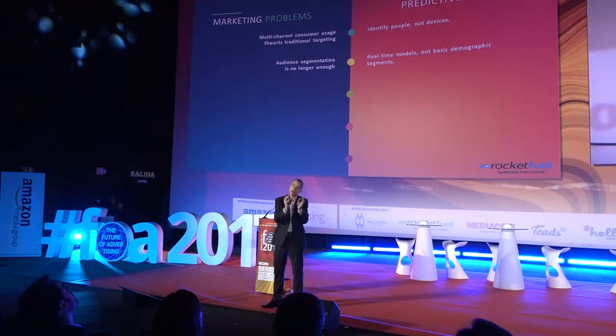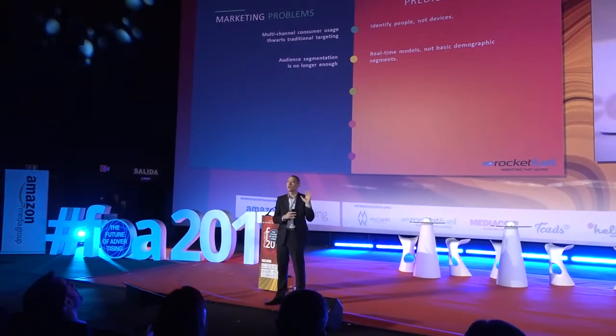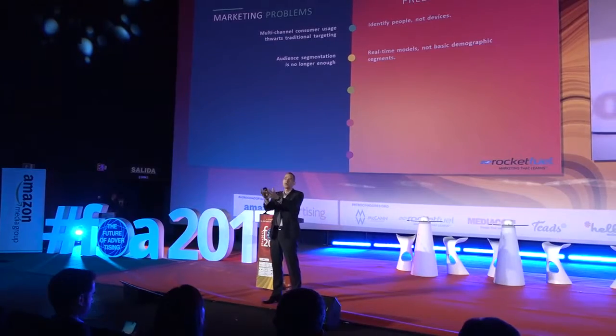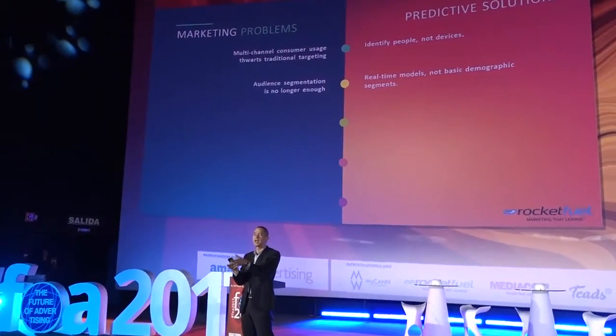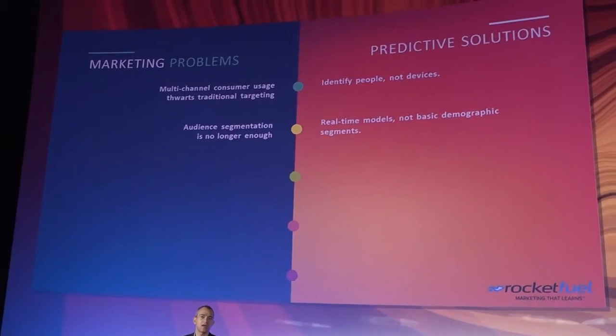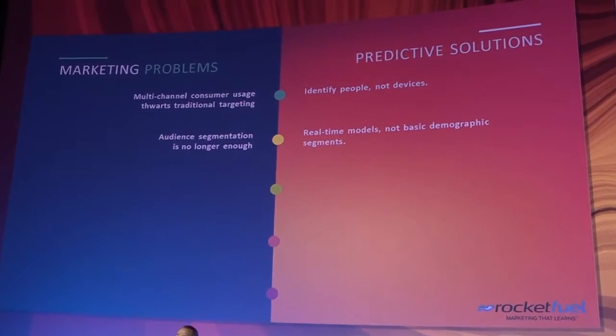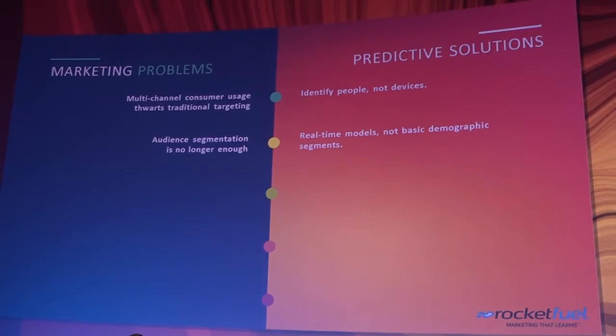Audience segmentation is only one part, and it's a backward-looking part. Looking at real-time moments is forward-looking — everything we touch on a daily basis informs a decision being made, anticipating the needs of consumers there and then. So it's real-time learning, not just basic demographic segments.